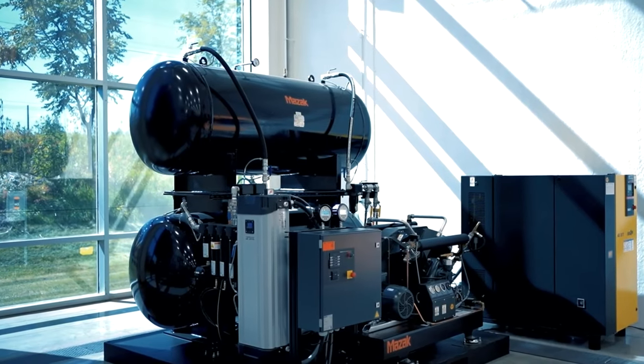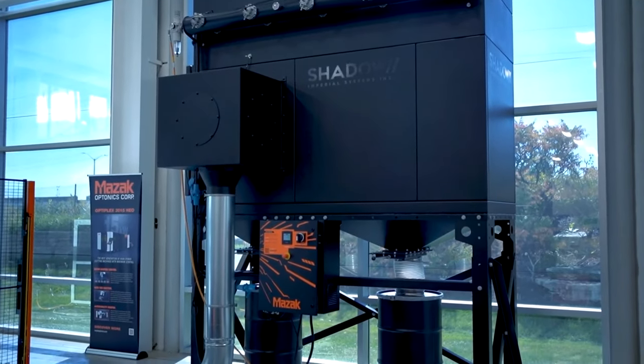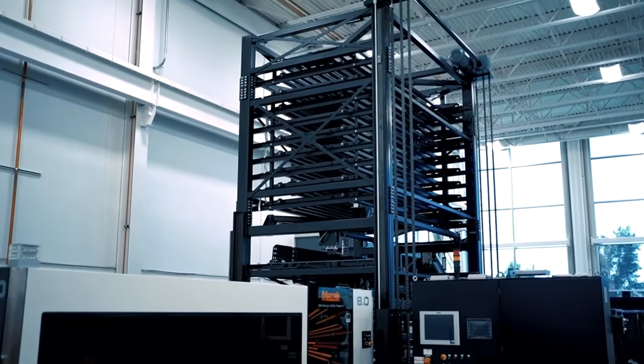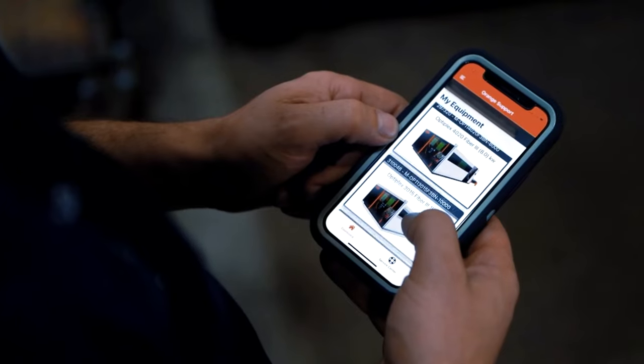Committed to customer service and support, the company recently developed and launched Orange Support, an app which streamlines the service and support process for Mazak Optonics customers. Let's take a quick look at what the Orange Support app has to offer.